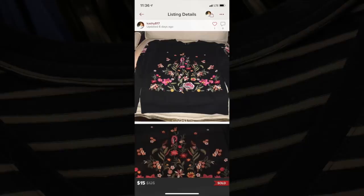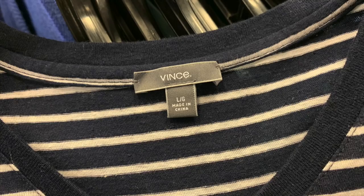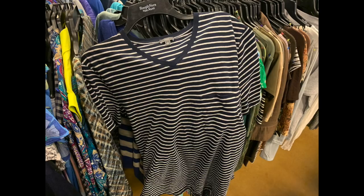Vince is one of my all-time favorite brands just because it is so well made. This is a large striped t-shirt with a V and I decided to get it at $5.99. I'm going to try this on myself and hopefully it'll fit and I'll get to keep it as a staple in my summer wardrobe. If not, I could turn around and sell it between $15 and $20.